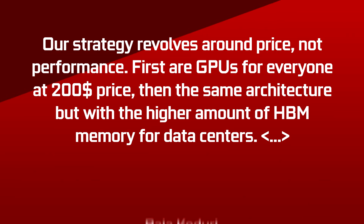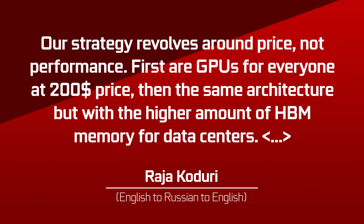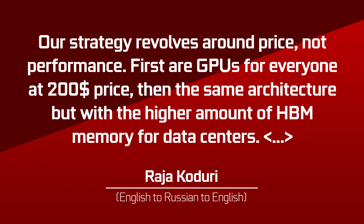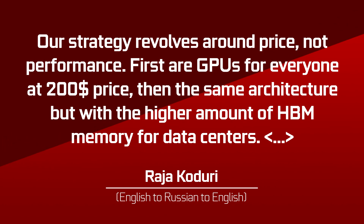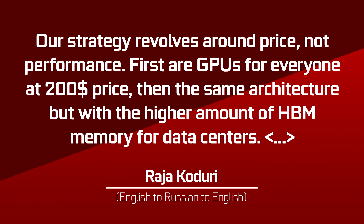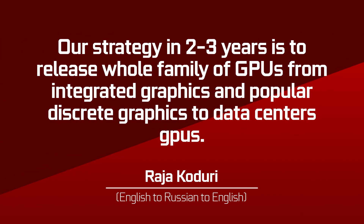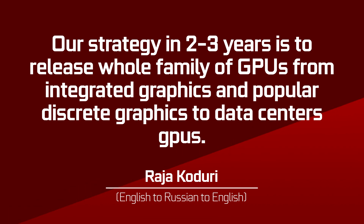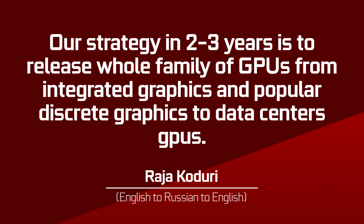This is the translation that was used across the news: 'Our strategy revolves around prices, not performance. First are GPUs for everyone at $200. Then the same architecture but with a higher amount of HBM memory for data centers. Our strategy in two to three years is to release a whole family of GPUs from integrated graphics and popular discrete graphics to data center GPUs.'